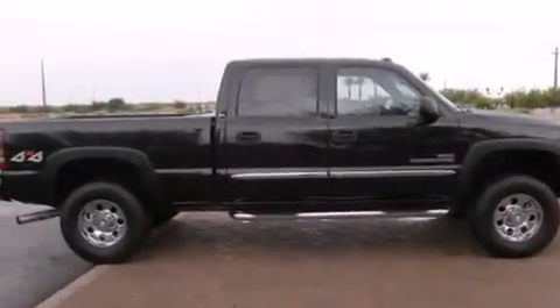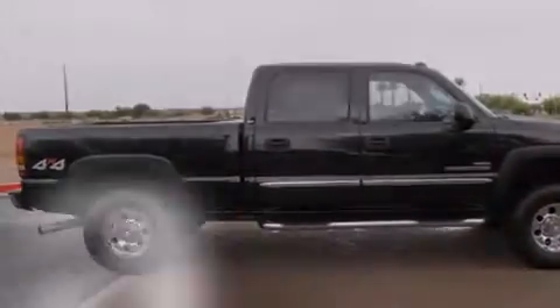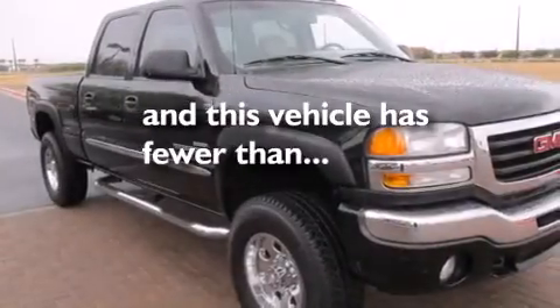A rear window defroster, a bed liner, and this vehicle has less than 63,000 miles.